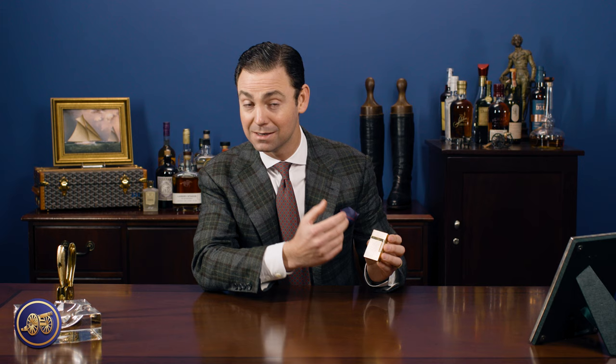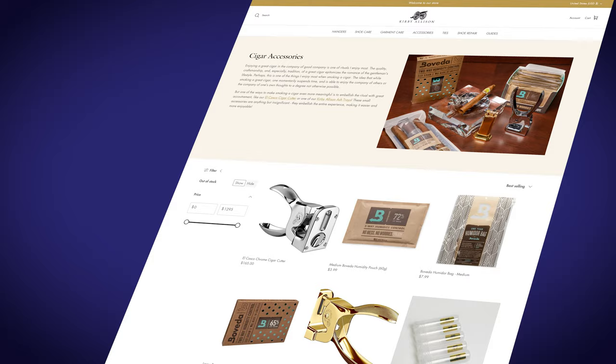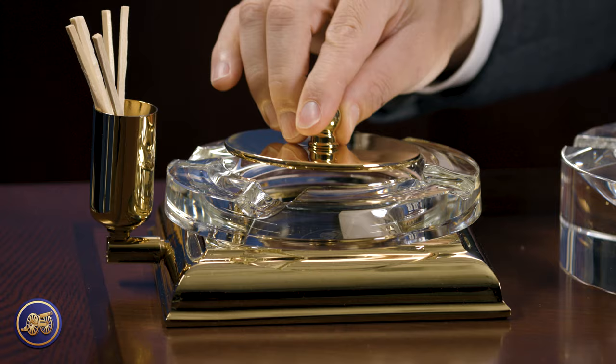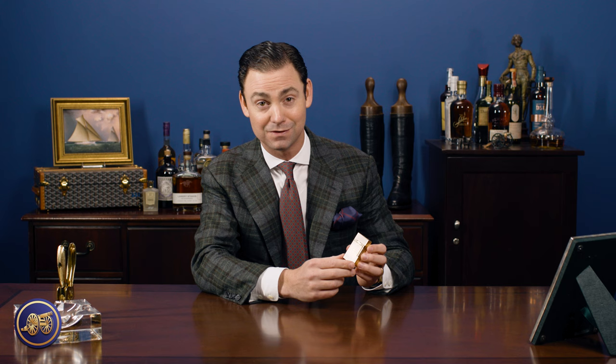The ST DuPont Le Grand Cling and many more accessories from ST DuPont you can find online at kirbyallison.com, as well as other great accessories for the well-dressed, like this sovereign grade necktie, pocket square, braces, socks, and so much more. We have a growing collection of cigar accoutrement, so if you're someone that enjoys the finer things in life, make sure you visit kirbyallison.com.